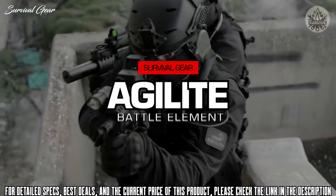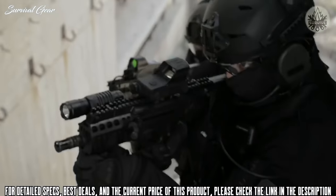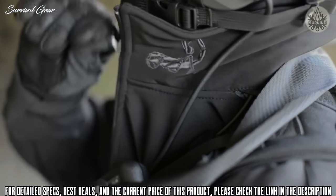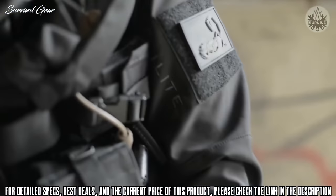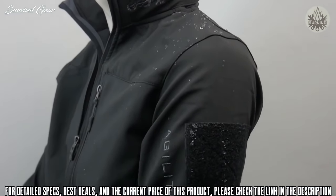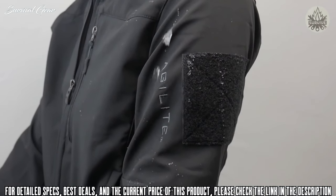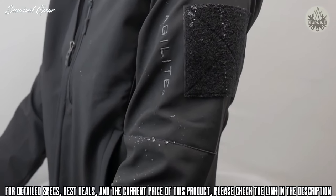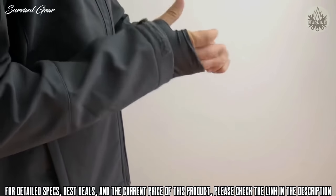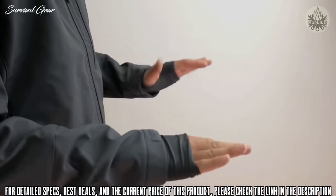The Battle Element Softshell was developed together with Elite Israel Defense Forces and Israeli Navy Operators. It was designed with the needs of special operations and extreme outdoor professionals. It's engineered to keep out wind, cold, and moisture while still maintaining an inordinate level of flexibility, breathability, and durability. Special features include the Agilite half-glove that covers half the hand and helps bridge the transition area from jacket sleeve to glove.